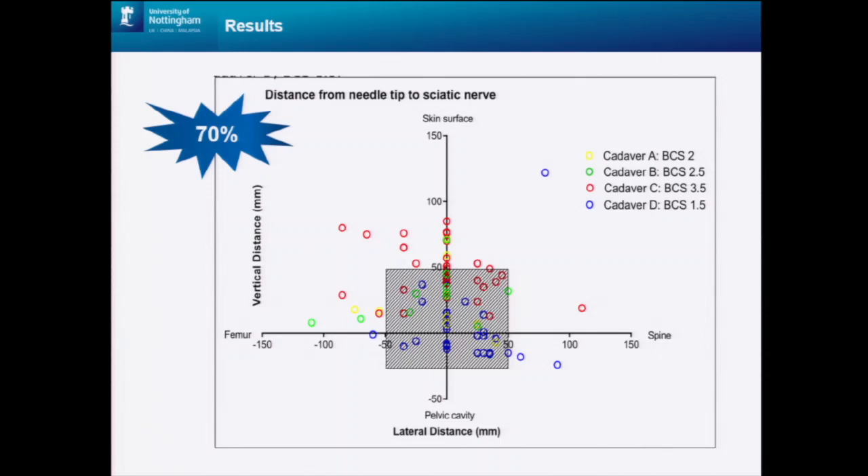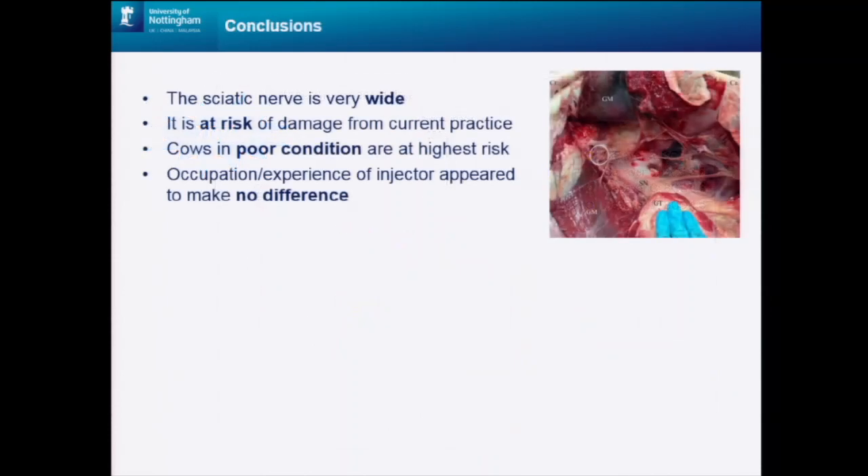70% of injections landed in the high-risk zone. This brings us to the conclusion that the sciatic nerve is at risk from current injection practices, particularly in poorer condition cows, such as dairy breeds, which have lower muscling in this area. We can see from the pictures and the model that the sciatic nerve is very wide. Importantly, occupation and experience appeared to make no difference — vets rating their experience as high were just as likely to land in the high-risk zone as those rating their experience as low.